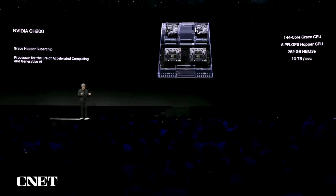One giant GPU, one giant CPU. The CPU now has 144 cores. The GPU has 10 terabytes per second of frame buffer bandwidth and 282 gigabytes of HBM3E. Pretty much you could take just about any large language model you like, put it into this, and it will inference like crazy.